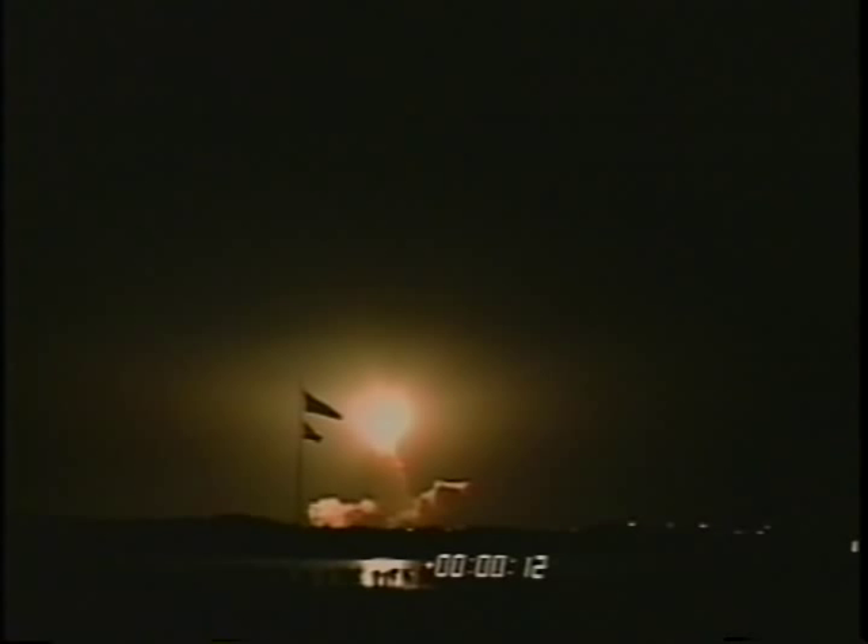The first rendezvous maneuver is done right here on the launch pad. We wait until the launch pad is in plane with Mir and then we quickly launch — that occurred shortly after midnight, so it was a night launch. Pretty exciting going uphill. SRBs separate and we're on our way.